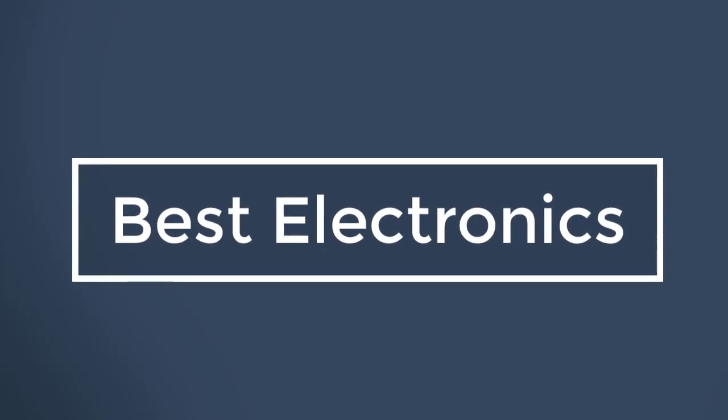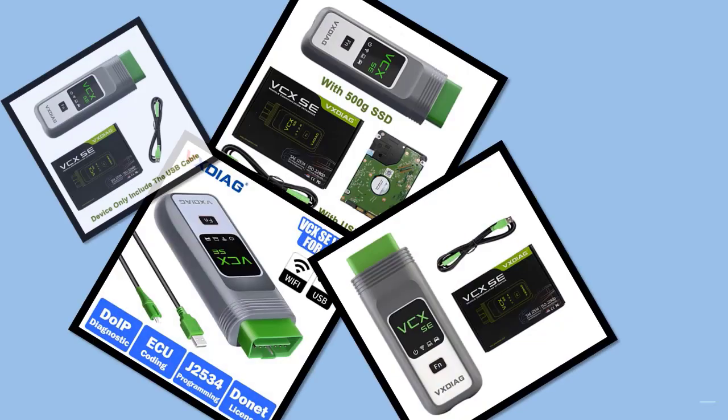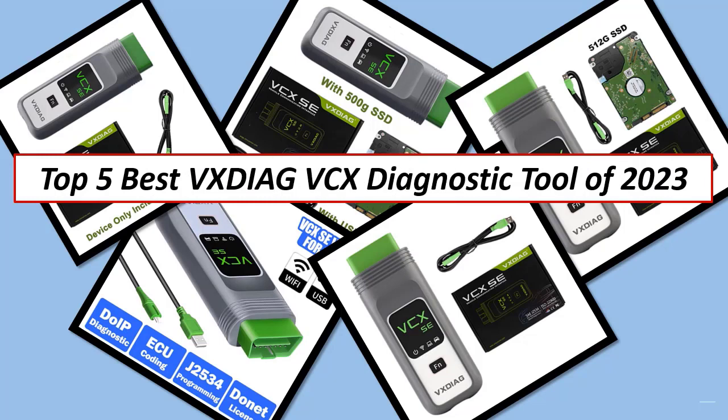Best Electronics. Hi guys, in this video I listed the Top 5 Best VXDIAG VCX Diagnostic Tools of 2023.